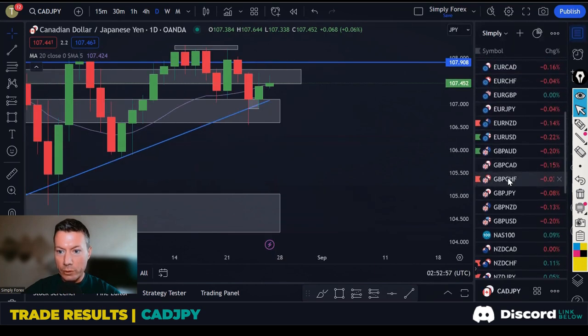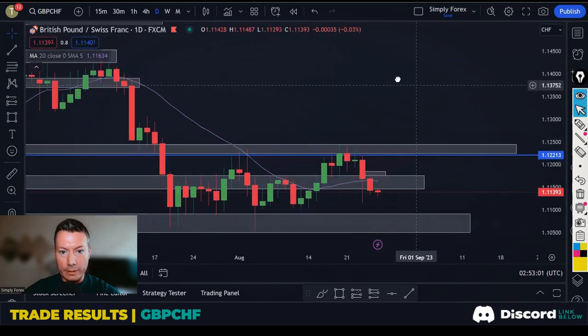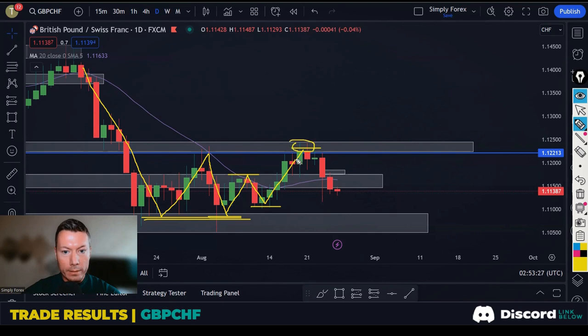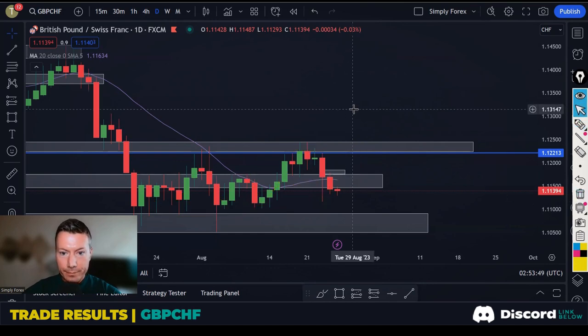The next pair we were looking at was Pound Swiss Franc, and this one I did get into. Price had come down, we were looking for longs. Price came up, never broke these lows. This weekly support level kept holding, and eventually we got a break. We're seeing higher lows and higher highs. We had room to move into, so price came down and we got a nice wick that rejected these lows, closed back above the moving average 20 and this area of support. We were just trying to take it back up to these last highs.